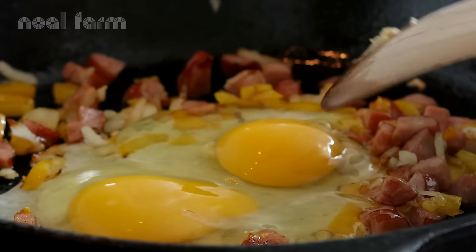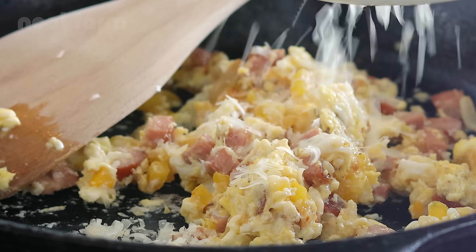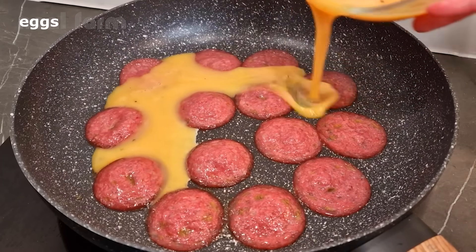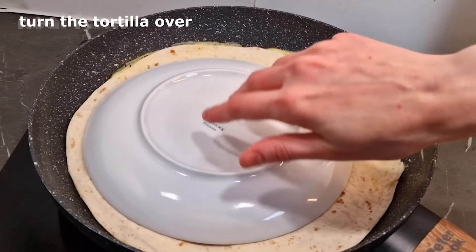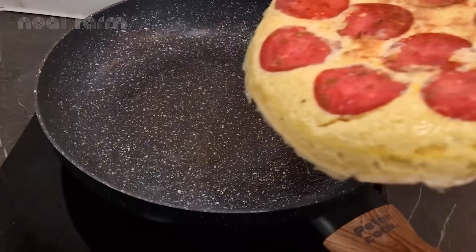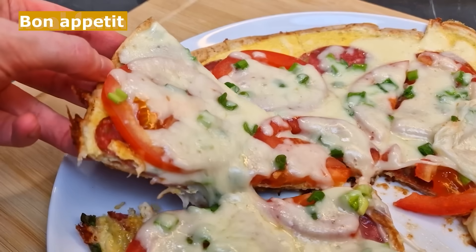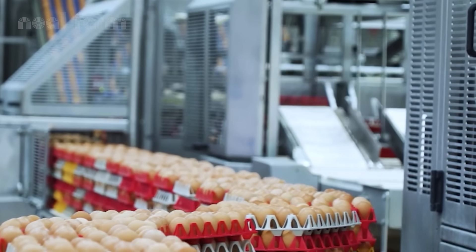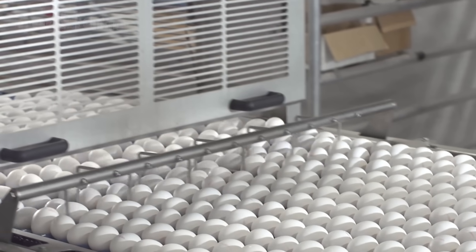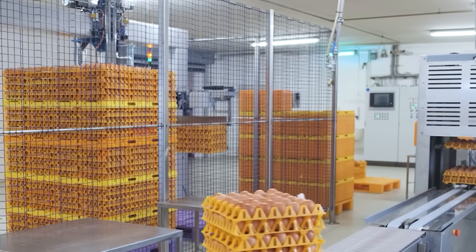Packed with nutrition, easy to cook, and featured in thousands of dishes around the world — eggs are not just food, they're a never-ending source of culinary inspiration. Thank you for joining us on today's egg journey. If you enjoyed it, don't forget to like, share, and subscribe to the channel so you won't miss the next fascinating videos.